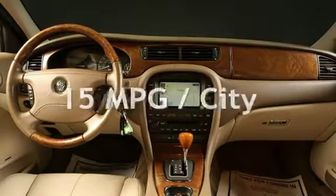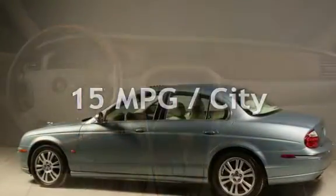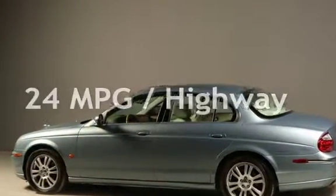Estimated fuel economy for this vehicle is 15 miles per gallon in the city and 24 miles per gallon on the highway. This vehicle is in excellent overall condition.